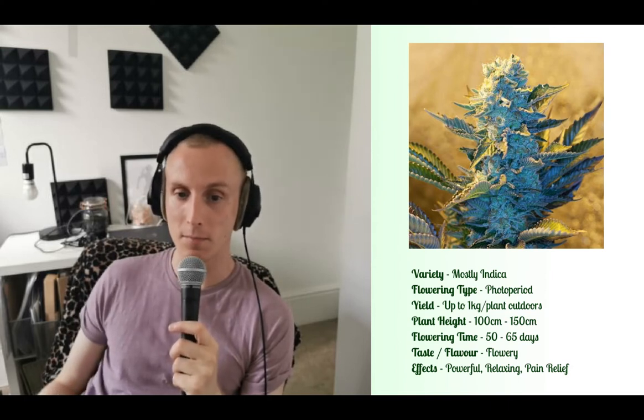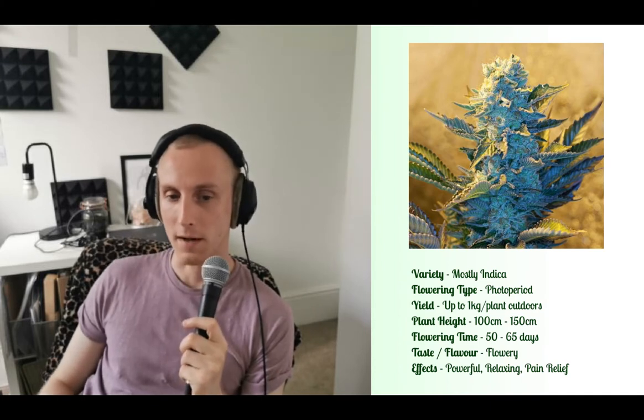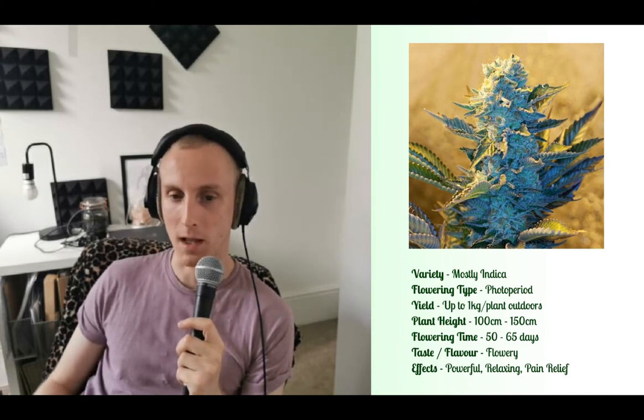As an indica, it produces very dense buds full of resin and has a flowery, pungent scent to it. Combined with that, it's got quite a nice sweet and almost sour aftertaste.